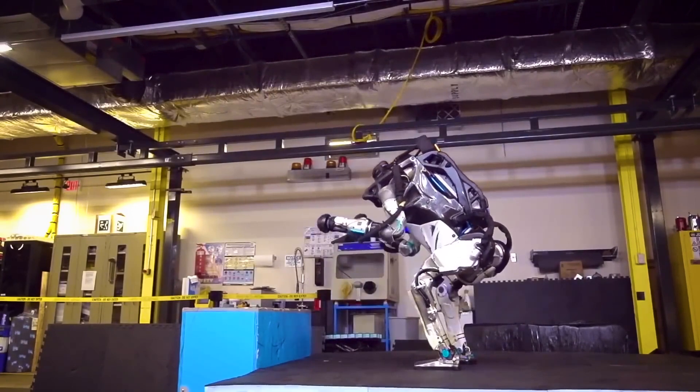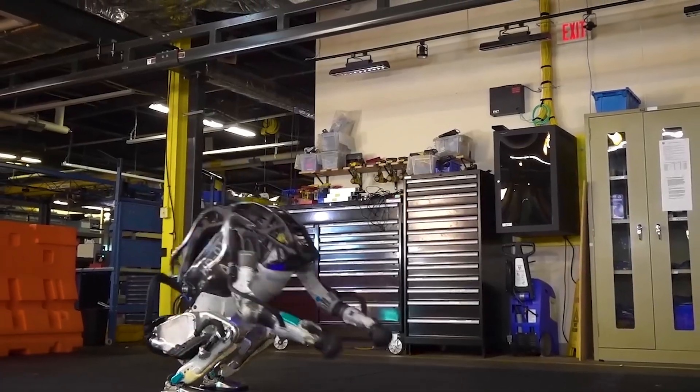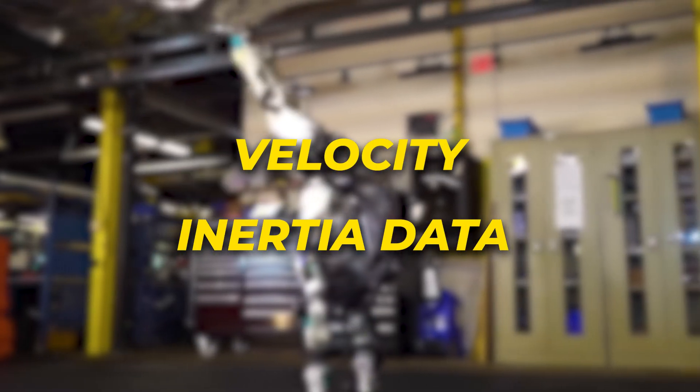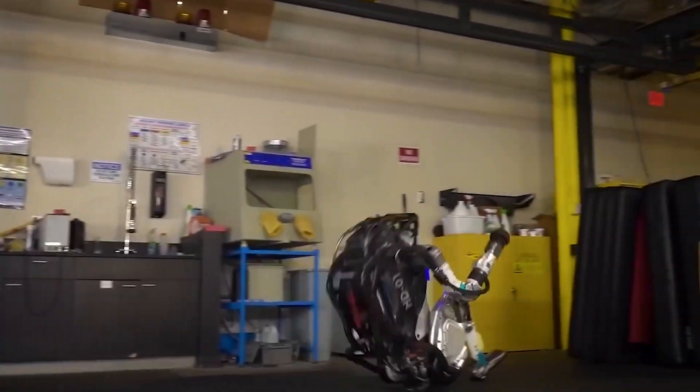My insider source revealed it tuned something dubbed base actuator compliance dynamically based on velocity and inertia data. This allows Atlas to land reliably, even when leaping four vertical feet.